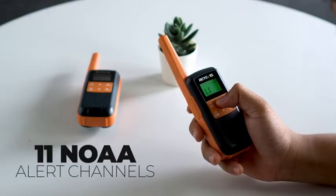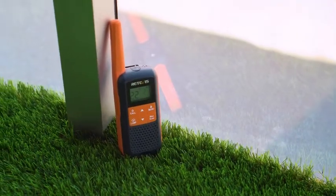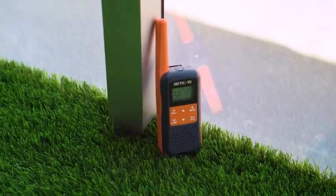Moreover, it has 11 NOAA alert channels, which will give you real-time weather forecasting and alert you before severe weather conditions to ensure outdoor safety.